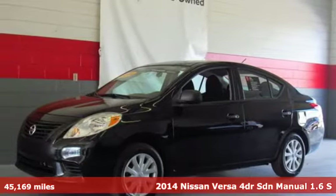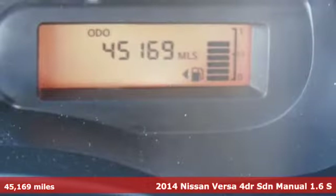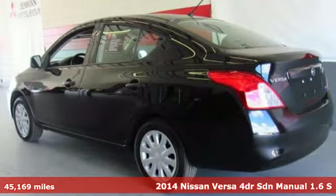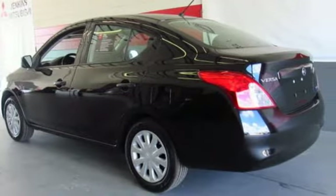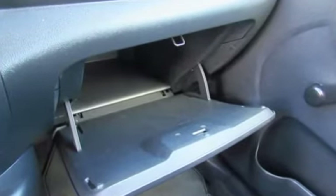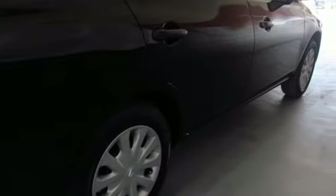It's a 2014 Nissan Versa. You will experience optimum spaciousness with its 21.4 cubic feet of cargo space, giving it best-in-class capacity. It also has a traction control system, four-wheel anti-lock brakes, and Nissan's advanced airbag system to keep you safe behind the wheel.